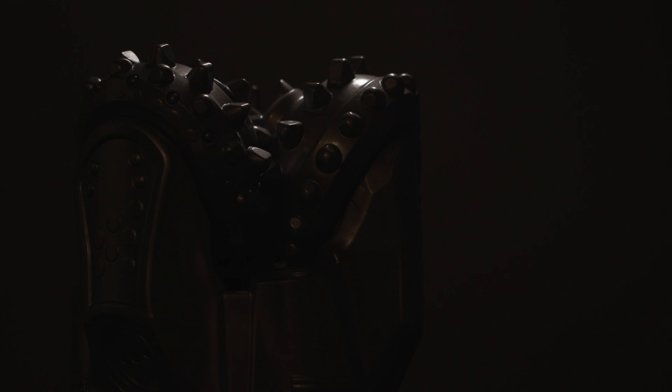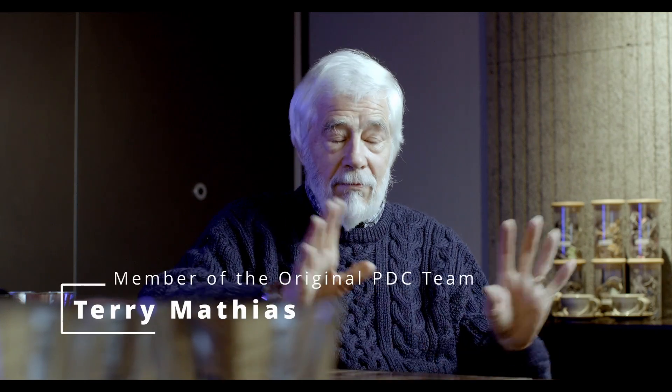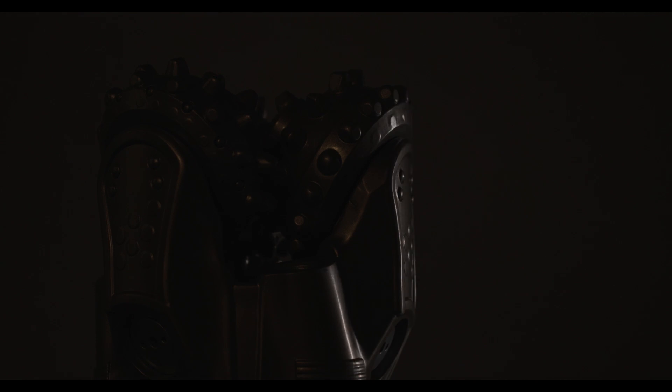The roller-cone bit was the drilling bit throughout the 1900s. The roller-cone people thought that PDC was not going to go anywhere. They were confident that they would continue to be the dominant source.